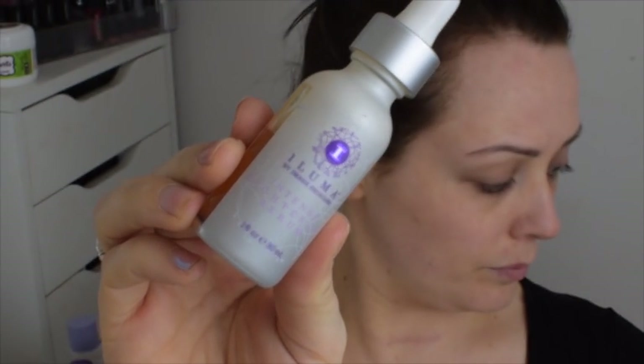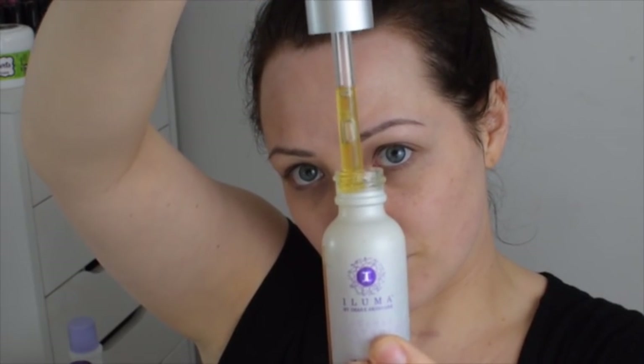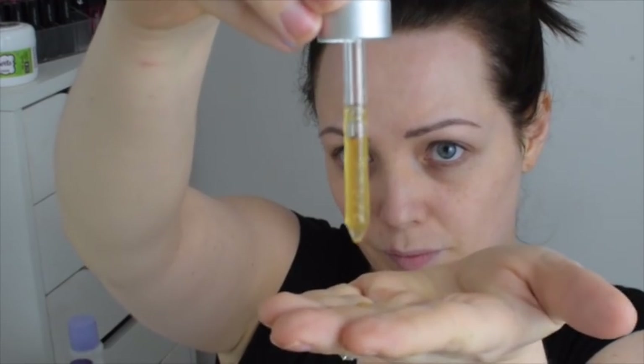I recently started using the Image Skincare Illuma brightening serum. I apply this before I put on my moisturizer — as you can see I just put a little droplet onto my hands. I've really noticed the difference in my skin; it's great for improving the overall appearance, brightness, and pigmentation.